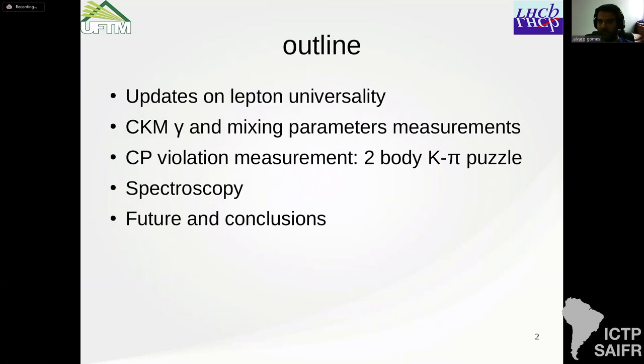My outline: LHCb has many very interesting results in different areas, but what I'm trying to do here is give an overview of the latest papers published by the experiment, and see how they fit with existing results and what the future holds, especially after the upgrade. I'm going to talk about the CKM gamma mixing parameters, CP violation, the K-pi puzzle, spectroscopy, and I'll start with updates on the lepton universality that we have evidence for.